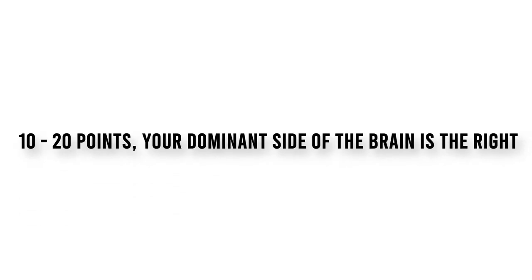Let's go to the results. If you scored between 10 to 20 points, your dominant side of the brain is the right.